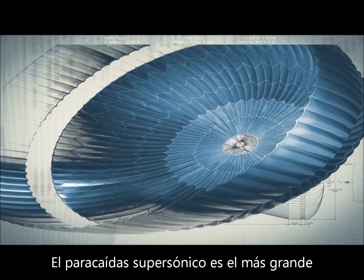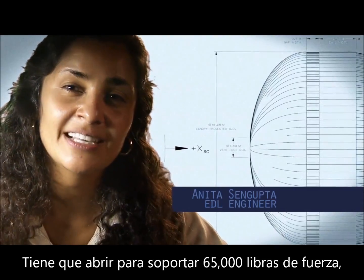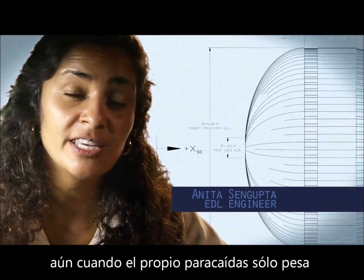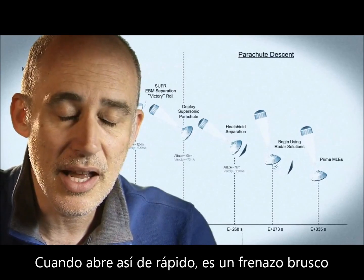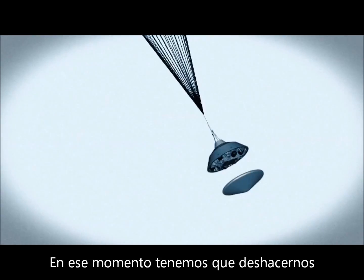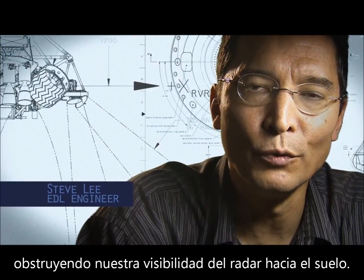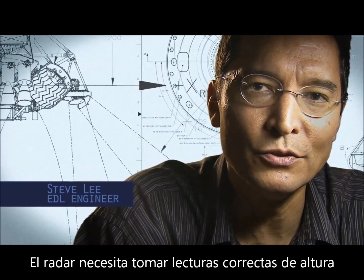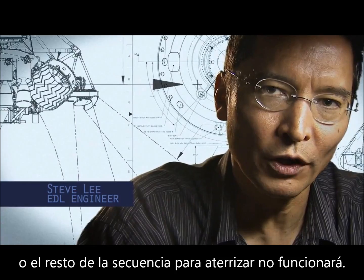The parachute is the largest and strongest supersonic parachute that we've ever built to date. It has to withstand 65,000 pounds of force, even though the parachute itself only weighs about a hundred pounds. When it opens up that fast, it's a neck-snapping nine G's. At that point, we have to get that heat shield off — it's like a big lens cap blocking our view of the ground to the radar. The radar has to take just the right altitude and velocity measurements at just the right time, or the rest of the landing sequence won't work.